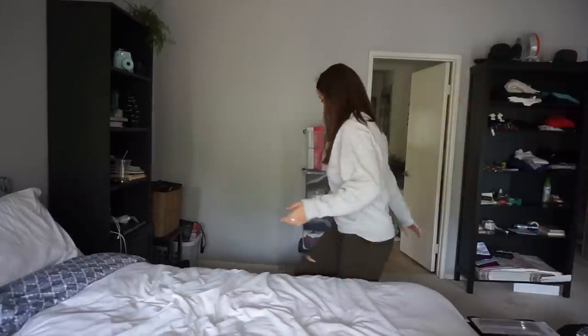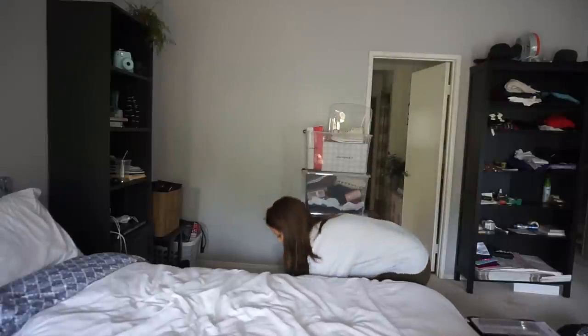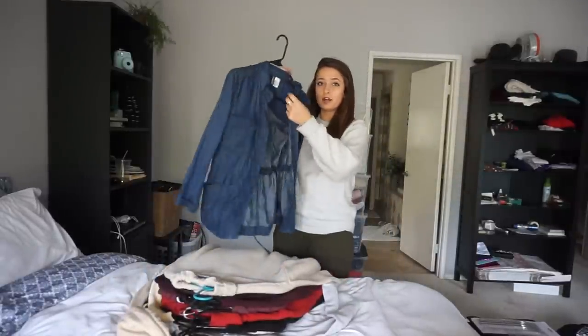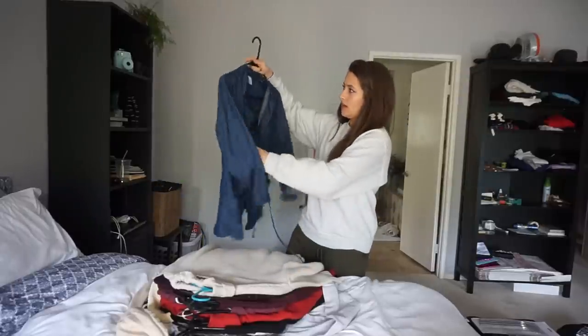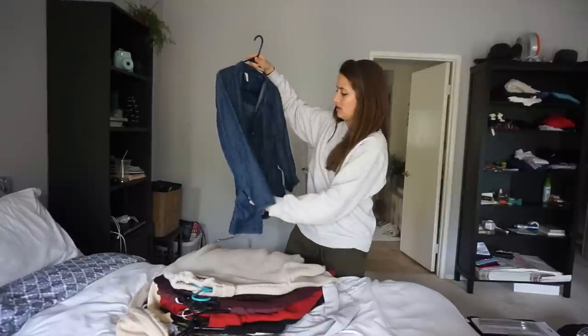By the time you watch this I'll have everything set up. Let's get started — I have literally everything down here. We're going to start with sweaters and sweatshirts. First up there's this jean material, kind of like a light jacket. This is a size six.